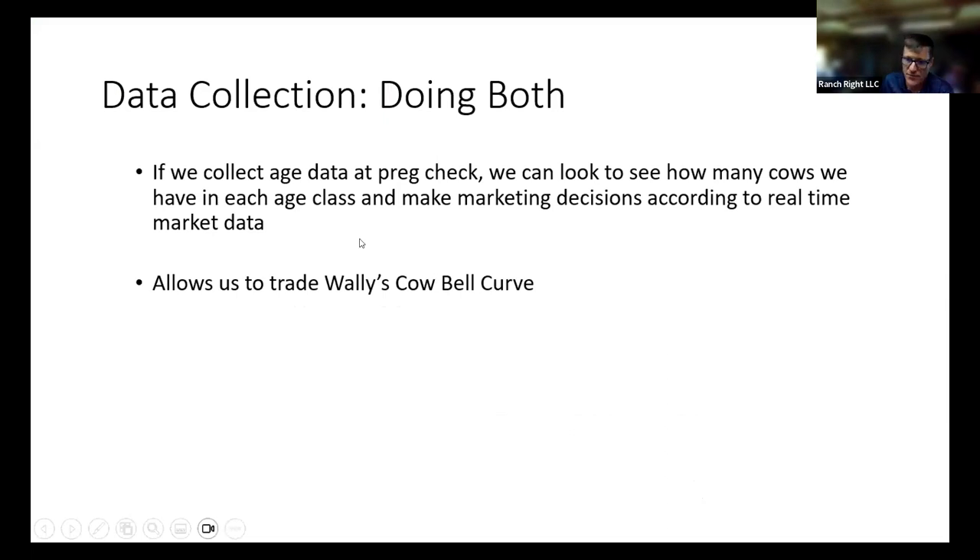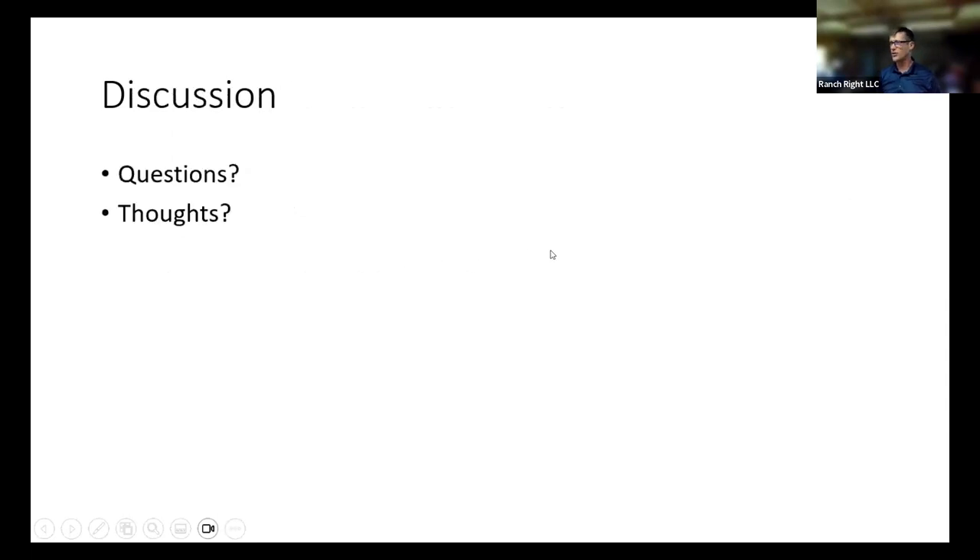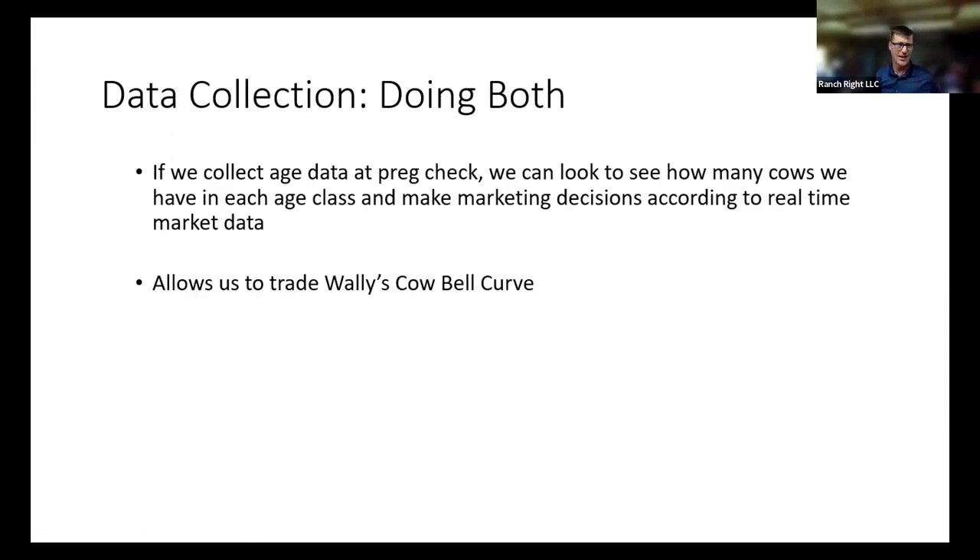Hopefully we've piled onto both points: collecting age and batch data about our cows allows us to be better marketers and makes our tax prep much simpler. I've heard recently that the cow bell curve doesn't work or doesn't make sense — I don't know where that's coming from. There are relative values in all of these things, and having the data is what actually helps us run it correctly and make decisions between different classes.